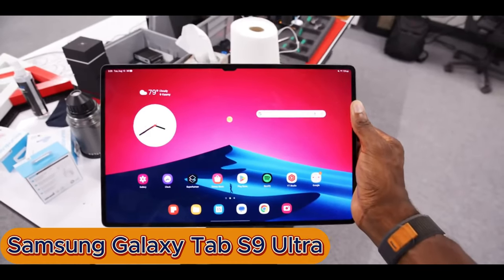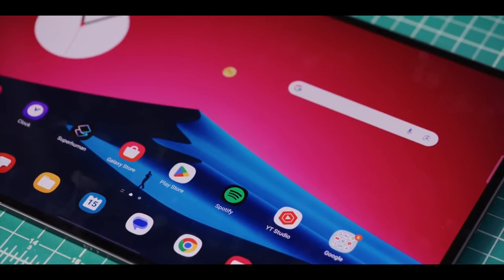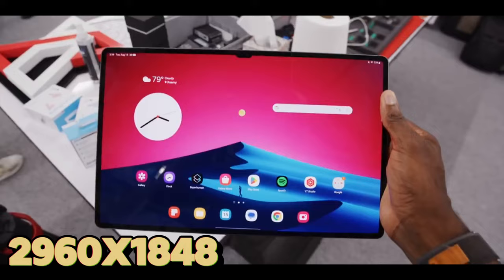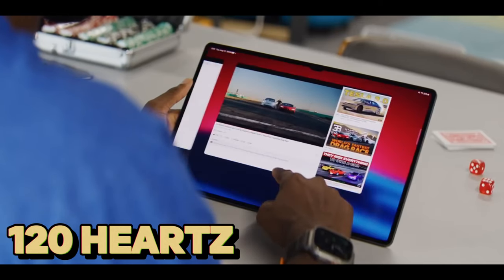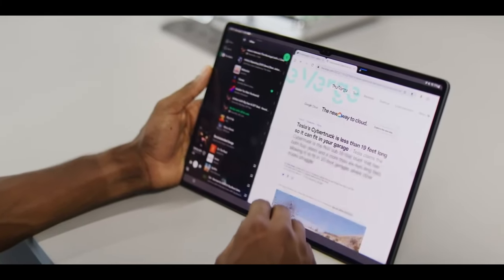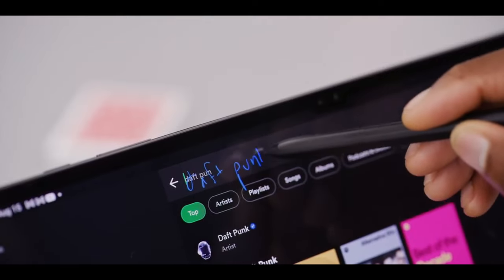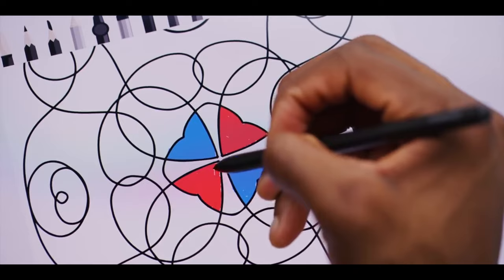At number 2, the Samsung Galaxy Tab S9 Ultra — Android's productivity powerhouse. Boasting a massive 14.6-inch AMOLED display with a stunning 2960x1848 resolution and a buttery-smooth 120Hz refresh rate, the Tab S9 Ultra is a feast for the eyes. The improved S Pen, with its near-instant response time, feels like a natural extension of your hand, letting you capture fleeting ideas or sketch intricate details with unparalleled precision.